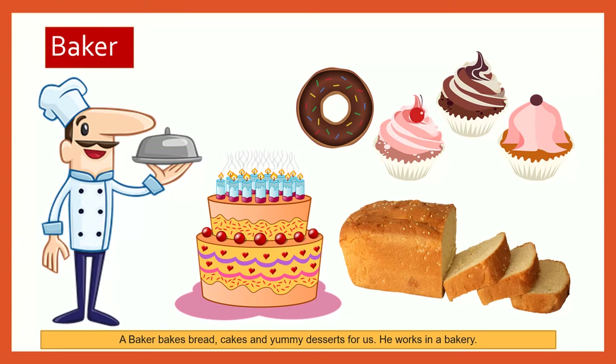Do you remember the rhyme? Pat a cake, pat a cake, baker's man. Bake me a cake as fast as you can. Pat it, roll it, mark it with a B. Put it in the oven for baby and me.